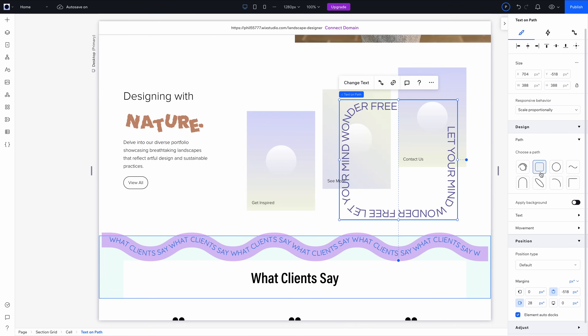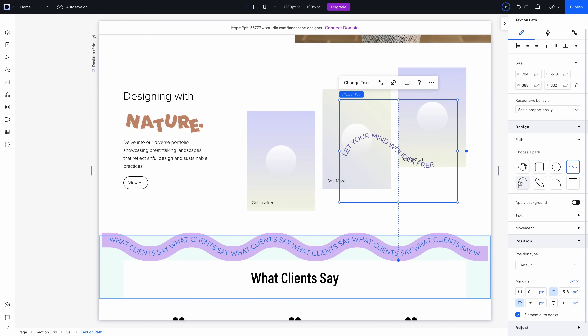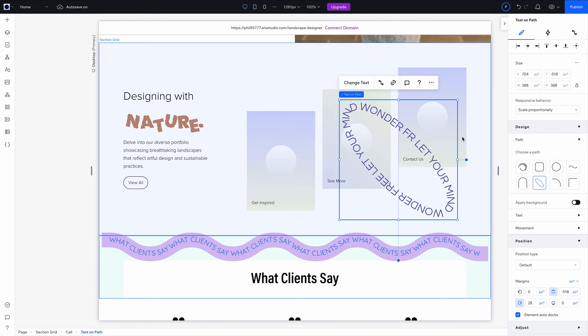Wix, and specifically the Wix Studio product, has completely redefined what this platform can do. If you're still thinking of Wix as a beginner tool, it's time for an update. Today, I'm going to show you exactly why web designers are switching to Wix Studio and how I use it to build beautiful client-ready websites without custom code.